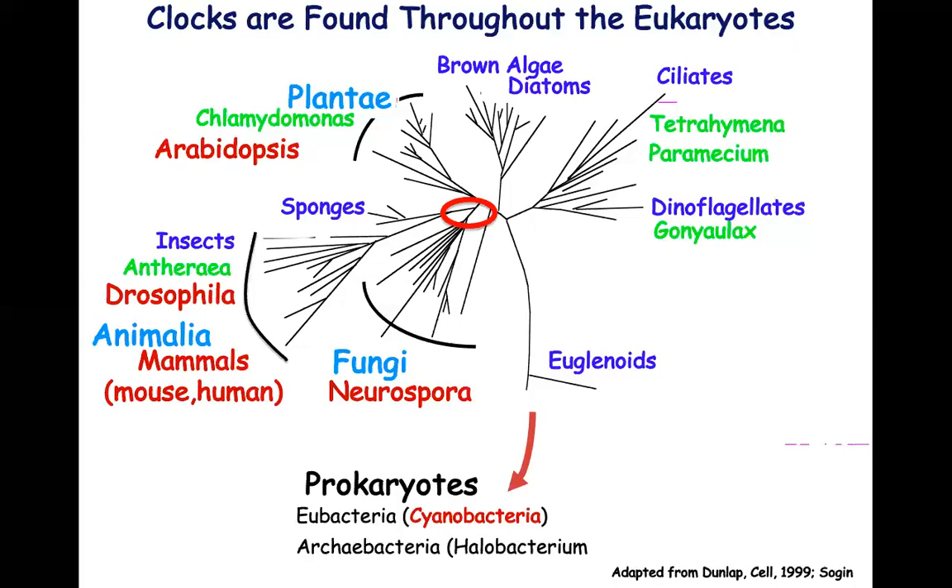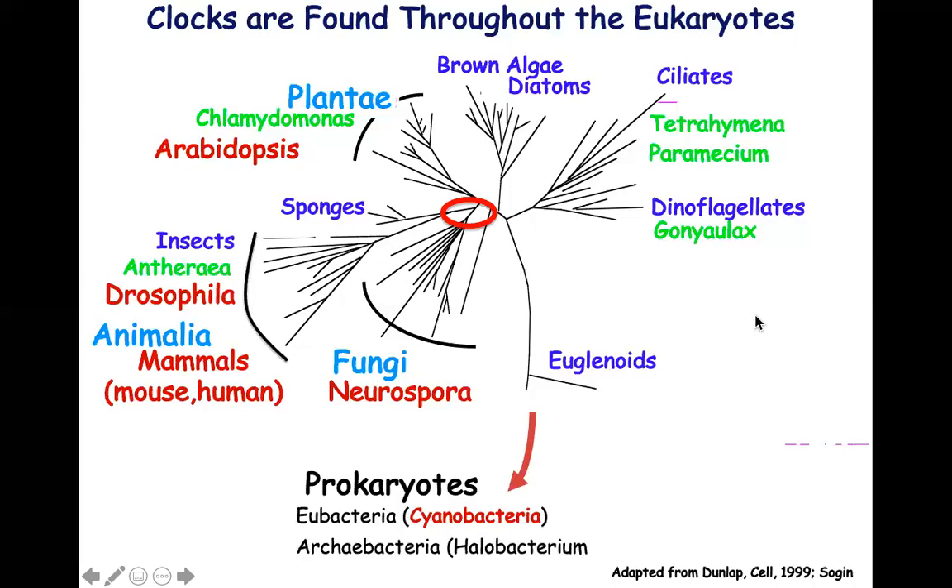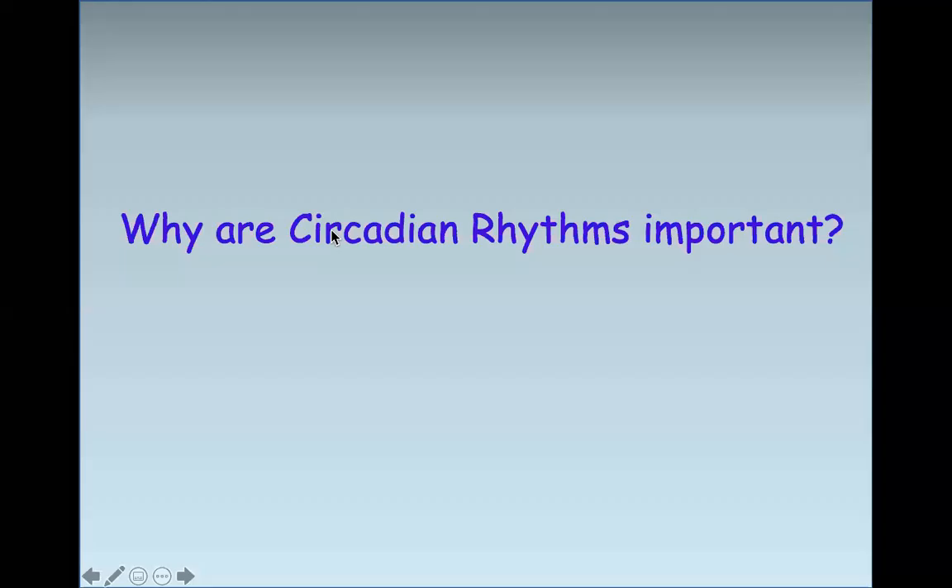I wanted to bring your attention to this little round red circle showing fungi. This is why fungi have made such great model systems. If you look at the evolutionary tree, the fungi were the last things to radiate off the eukaryotic tree before the animals, which makes them excellent models for understanding animal biology.